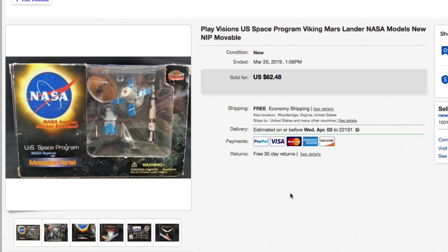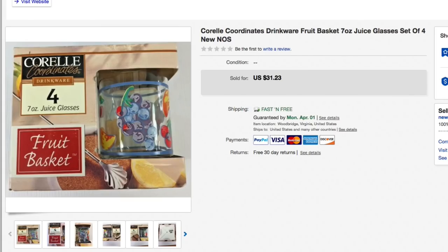Next up, the Coral Coordinates juice glass set. Had these for a few months, paid just a few bucks for them. Listed for $31.23 with free shipping on purpose, and that's what they sold for — full asking price of $31.23. These were small seven-ounce juice glasses, still over a pound, but not too bad on shipping.